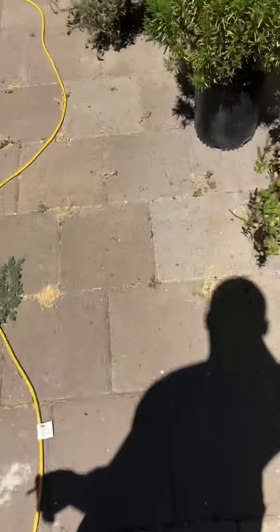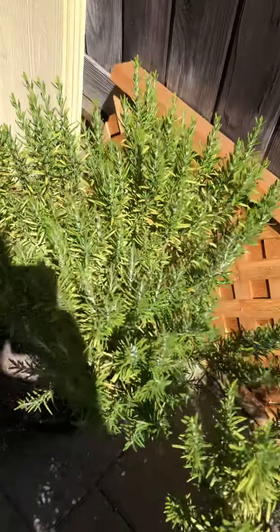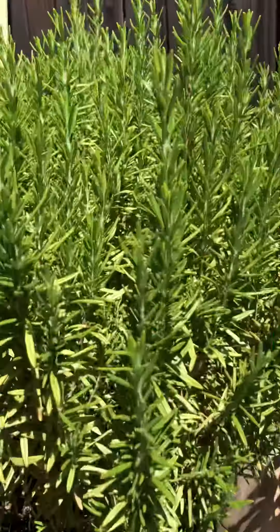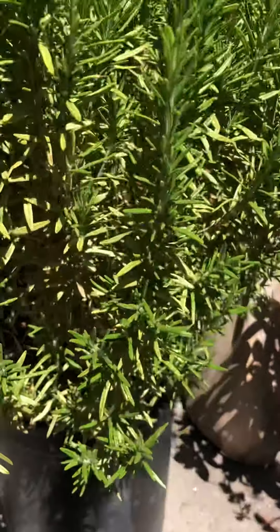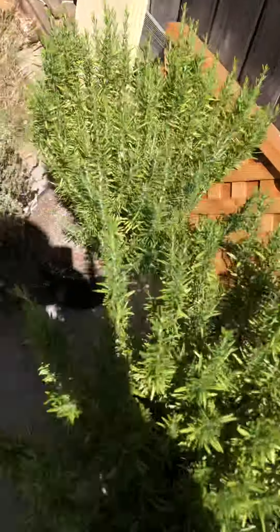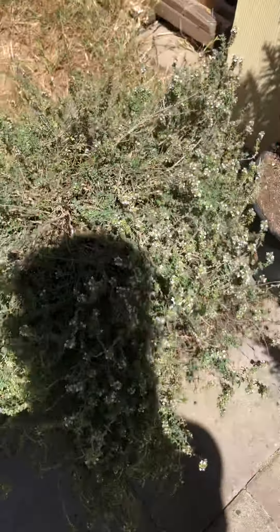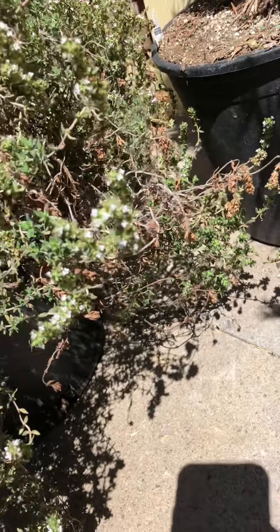Over here we have rosemary — we have two of those. I started to notice them turning a lighter brownish-yellowish color, so I started to feed them nutrients and they're coming back to life and looking nice and green now. Over here we have thyme, and each plant has gone through its own phase this second year of dying away and then new growth happening again.